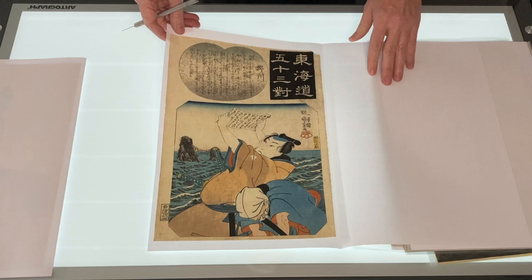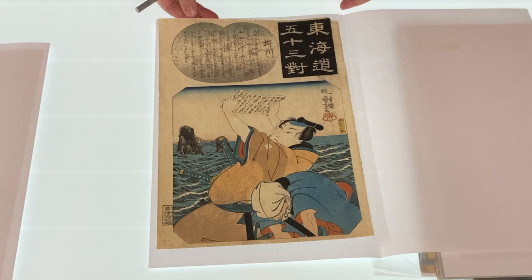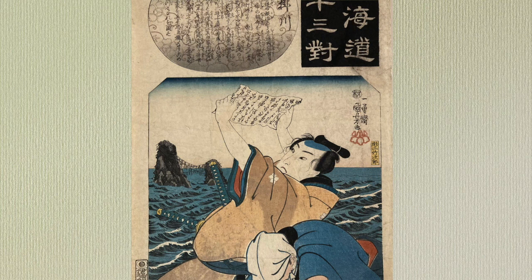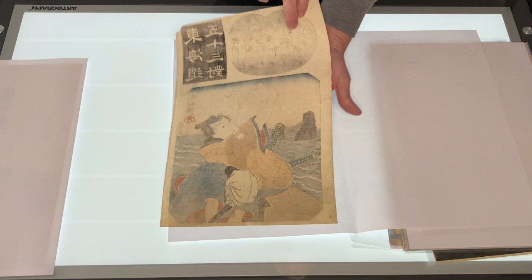This next print is Kakegawa Station from the series 53 Pairings Along the Tokaido Road. Three famous artists did prints in this series: Hiroshige, Toyokuni III, and Kuniyoshi. This print is by Utagawa Kuniyoshi and depicts the famous swordsmith Shimosaka reading a letter on the Ise shore. It was done in 1845. I did some research online, and you can still buy swords by students of the swordsmith Shimosaka — though of course they're quite expensive.